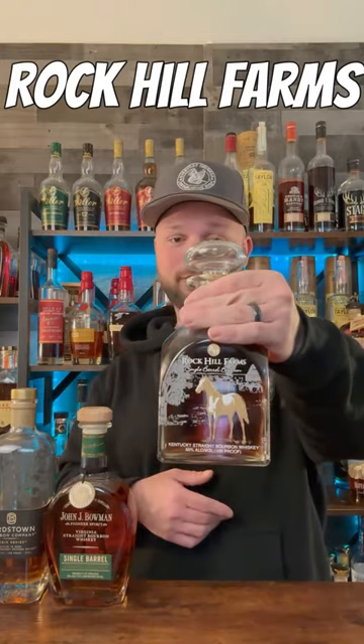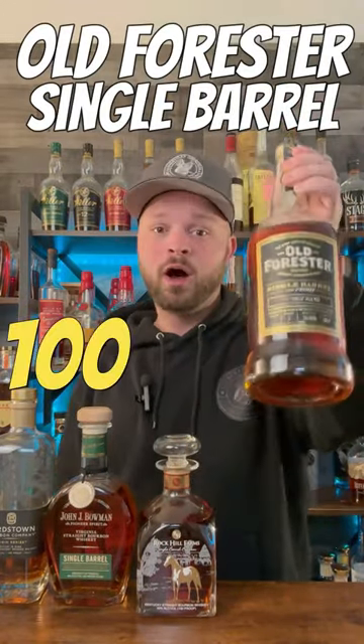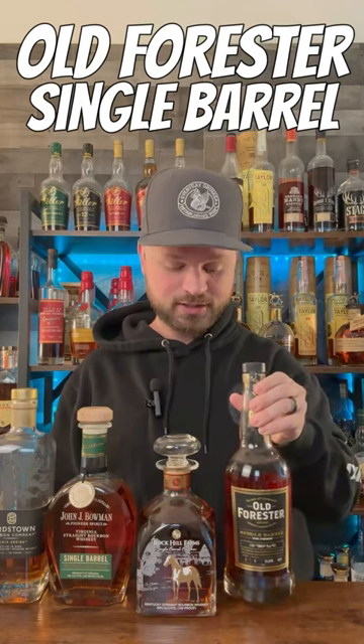Number three is one that was not on that list, and that's going to go to the Rock Hill Farms Single Barrel Mash Bill Number Two from Buffalo Trace. Number four is going to have to go to the Old Forester Single Barrel 100 Proof — absolutely delicious single barrel out of the Central Jersey Bourbon Society.